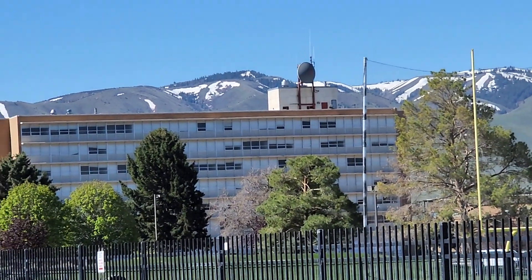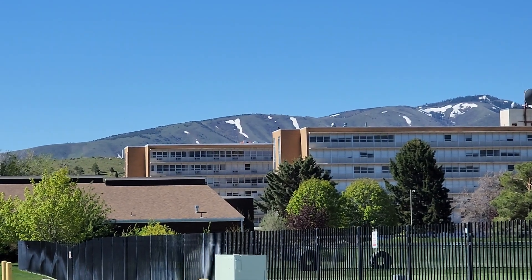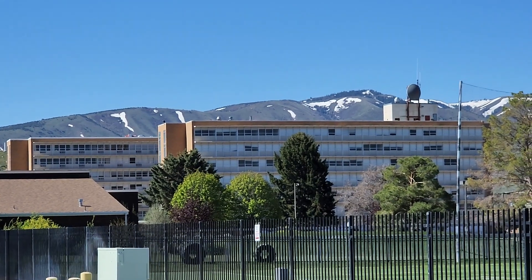Turner Hall is the student dormitory. Garrison Hall houses most of the offices, I think for the College of Technology and also other colleges as well.